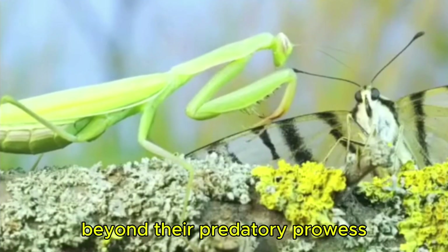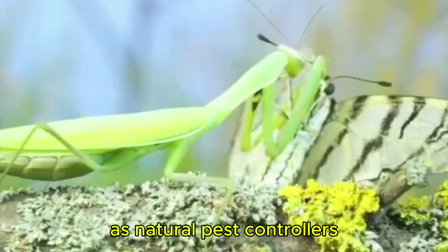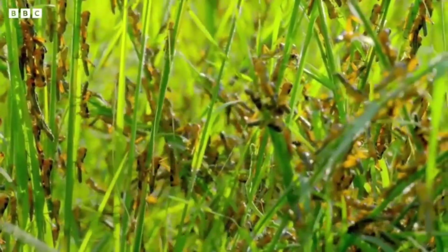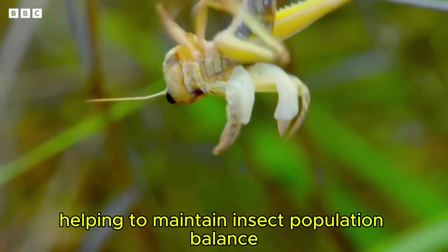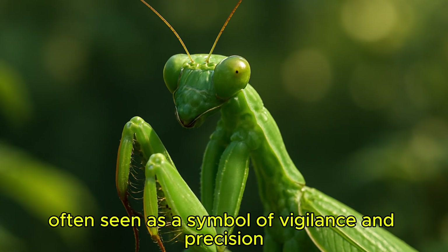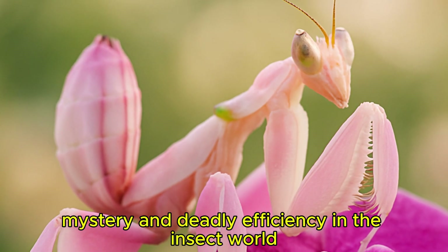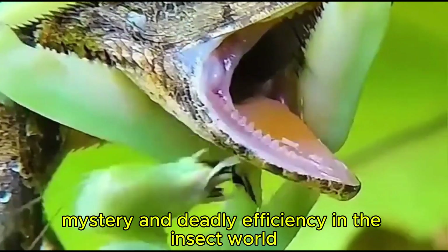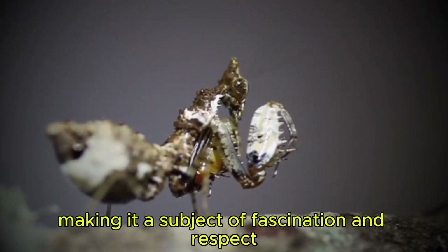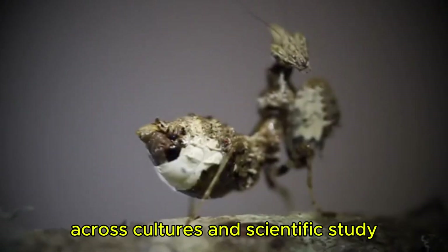Beyond their predatory prowess, praying mantises play a vital role in ecosystems as natural pest controllers, helping to maintain insect population balance. This remarkable insect, often seen as a symbol of vigilance and precision, combines beauty, mystery, and deadly efficiency in the insect world, making it a subject of fascination and respect across cultures and scientific study.